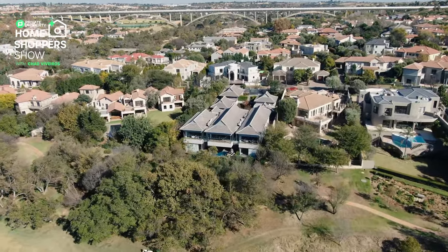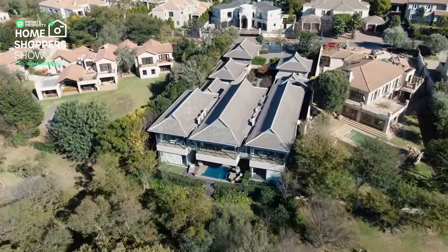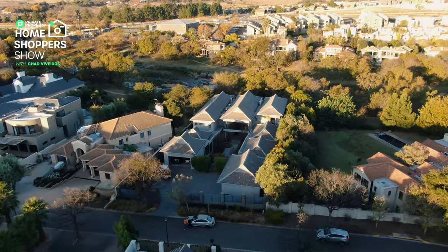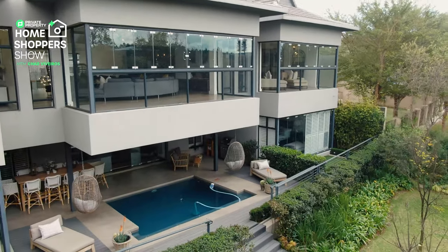This home has not only been designed with so much attention to detail, but it has been decorated in a way that I've never seen before. You will, without a doubt, fall in love with it. This home has got so much feng to complement your shui.